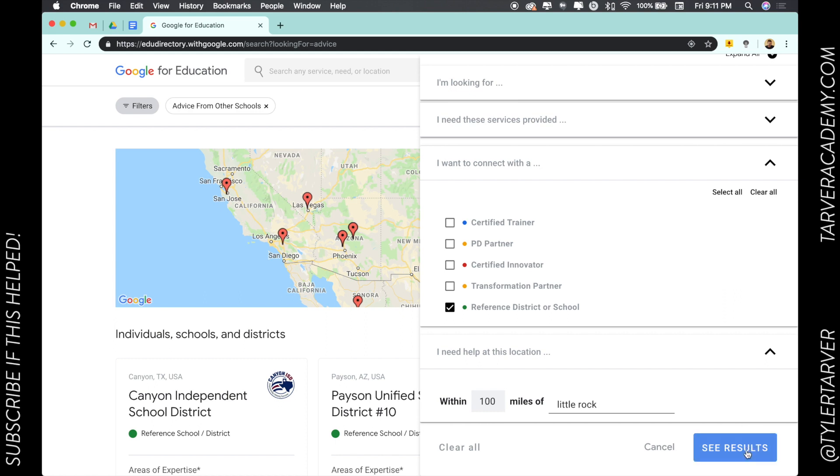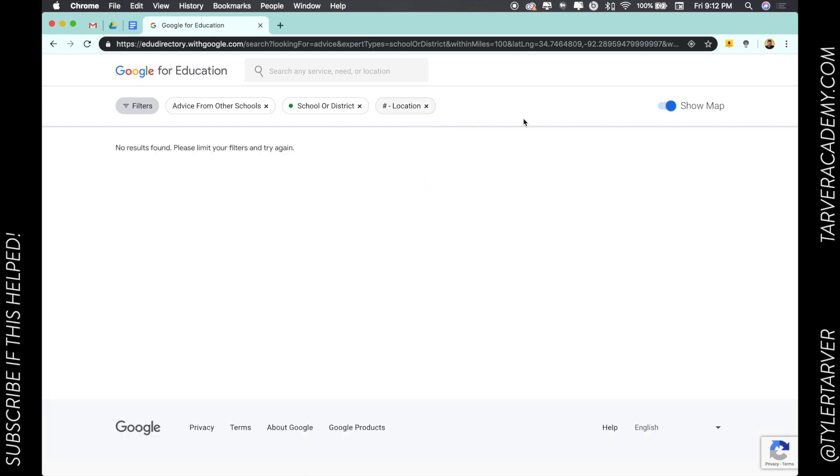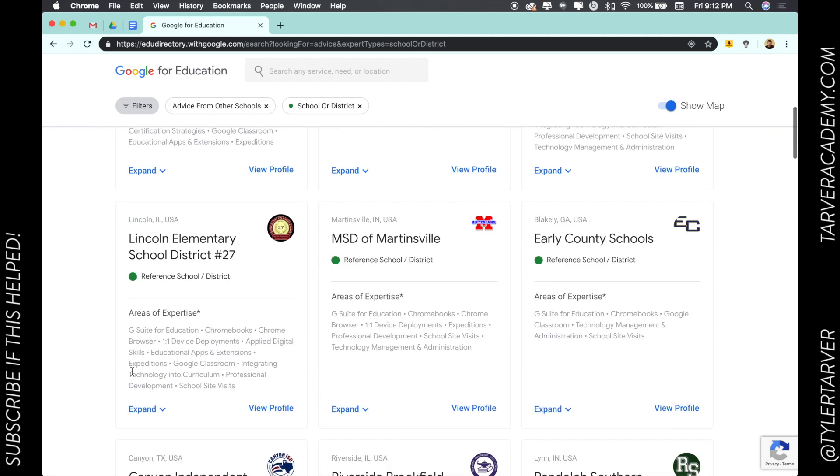See results. No results there, so I'll go back and take off the location filter. And now you're seeing all of them.